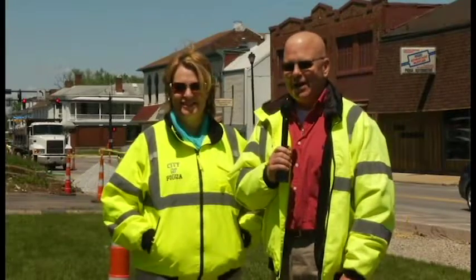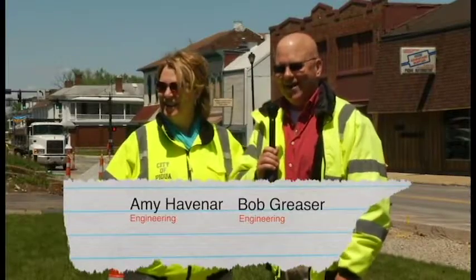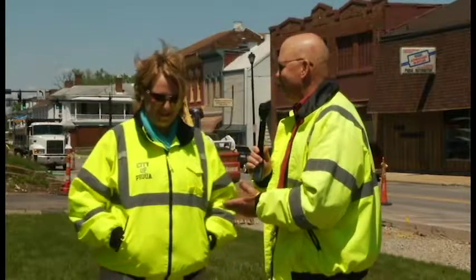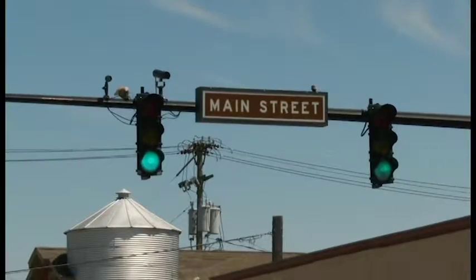Thank you very much for being a part of this — we'll be back. Now we're at the North Main Street streetscape with Amy Havener. Good to have you with us, Amy. So where are we and what project is this? It is an ODOT LET project — that's important, Bob.